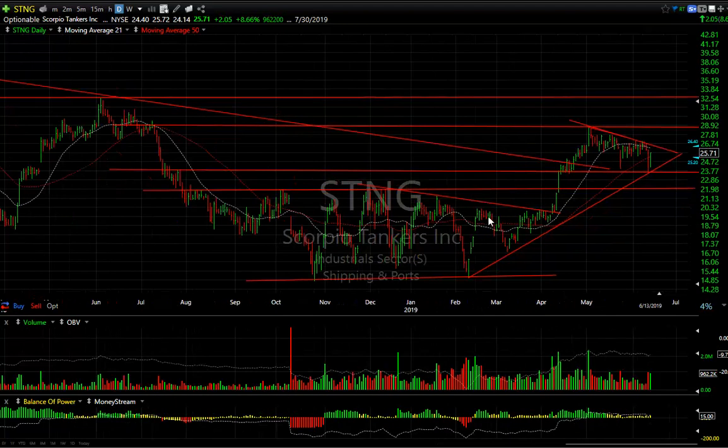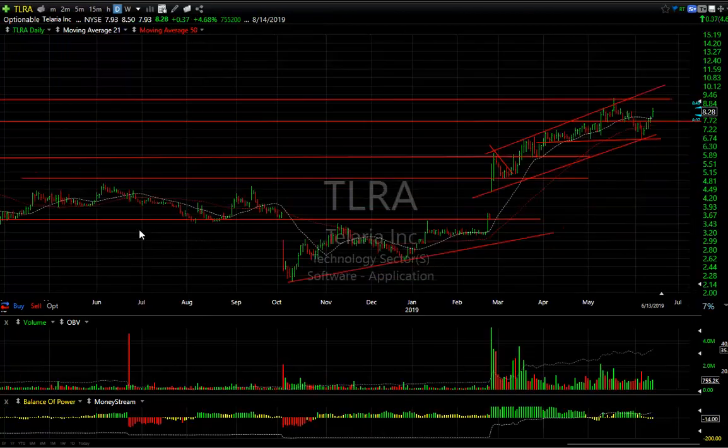Scorpio Tankers in the shipping group — we put a swing on it when it broke out, ran right to the target, pulled back, and held three times in this area. It reversed today for 2.05, or 8.67%. It's picked up a little bit, but this one needs to get going. If it gets to 26.75, you can see 29 and 32.50 would be next.